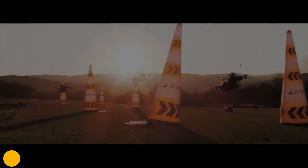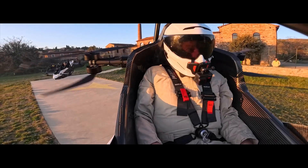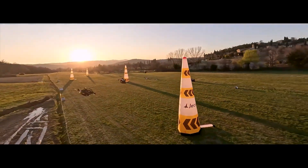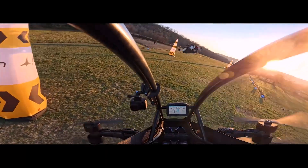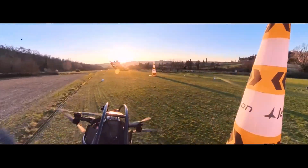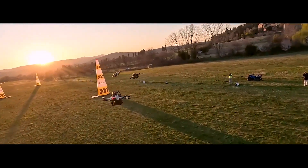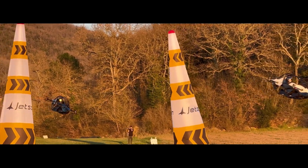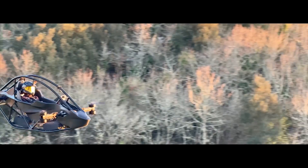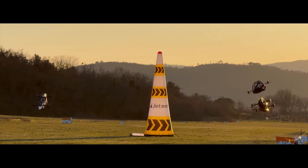At number eight, we have a vehicle that wants to make personal flight a reality for almost anyone: the Jetson One. This Swedish-designed single-seater is a marvel of simple, user-friendly engineering. It's an all-electric eVTOL — electric vertical takeoff and landing — built from an aluminum space frame and a carbon Kevlar body. It weighs only 86 kilograms, 190 pounds, and is powered by eight electric motors. The controls are just a simple joystick, and the flight computer handles the hard stuff to keep you stable. It can fly for about 20 minutes on a charge, with a top speed of 102 kilometers per hour, 63 miles per hour.